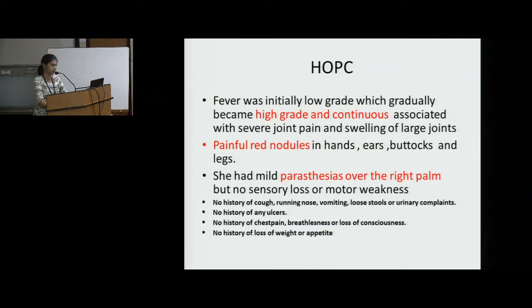History of present complaints: Fever was initially low grade, which gradually became high grade and continuous, associated with severe joint pain and swelling of large joints. Painful red nodules in her hands, ears, buttocks and legs. She had mild paresthesias over the right palm, but no sensory loss or motor weakness.